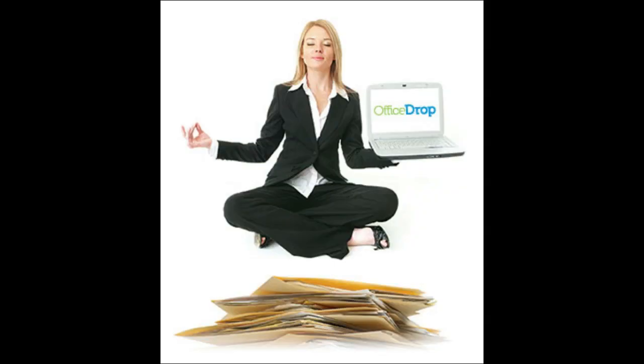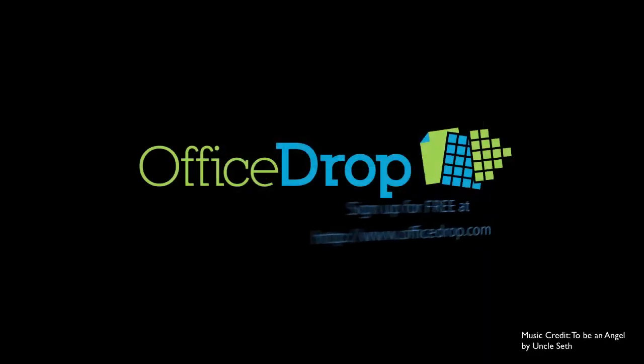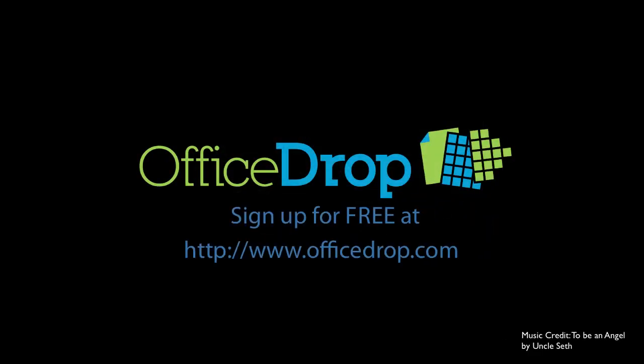With OfficeDrop, you can focus on running your business, not managing your filing cabinet. Use OfficeDrop's cloud digital filing system to collaborate, be organized, and become more efficient today.